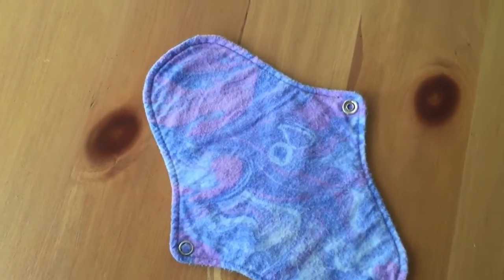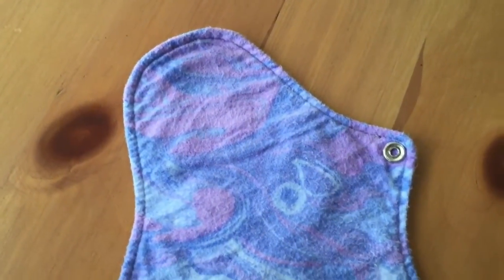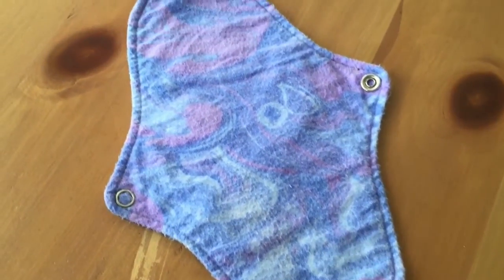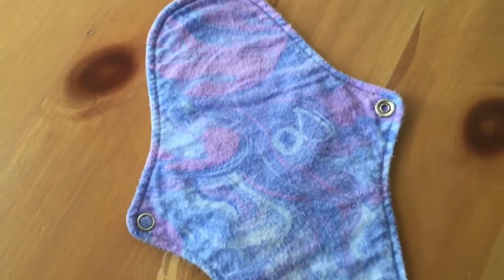And here is a Party in My Pants Luxe Liner. It is 9 inches long with a nylon backing material, and it is a flannel coreless liner.